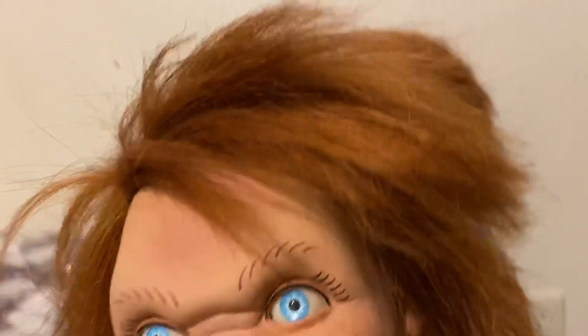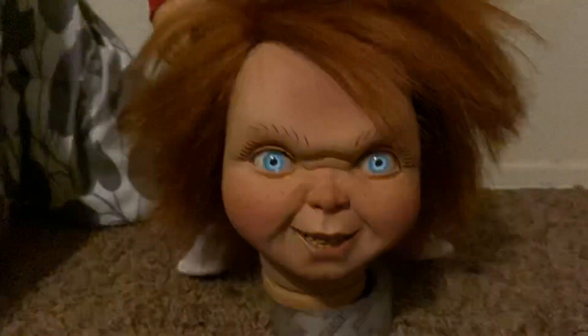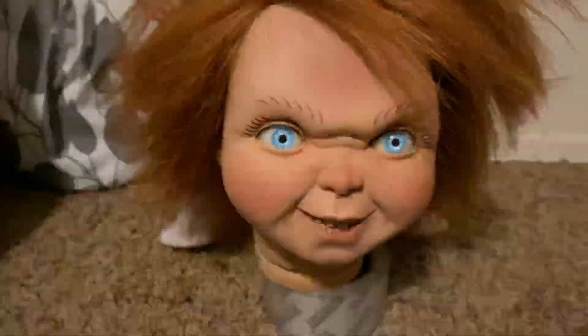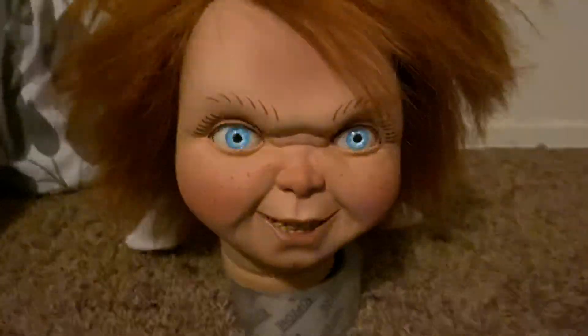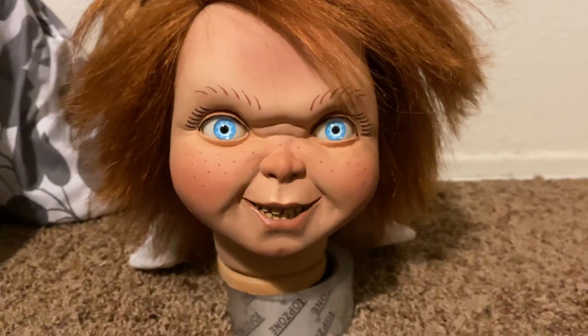It's definitely limited. I will be pre-ordering this guy. When the final doll is done, or whenever I get mine, I will review it on here completely.